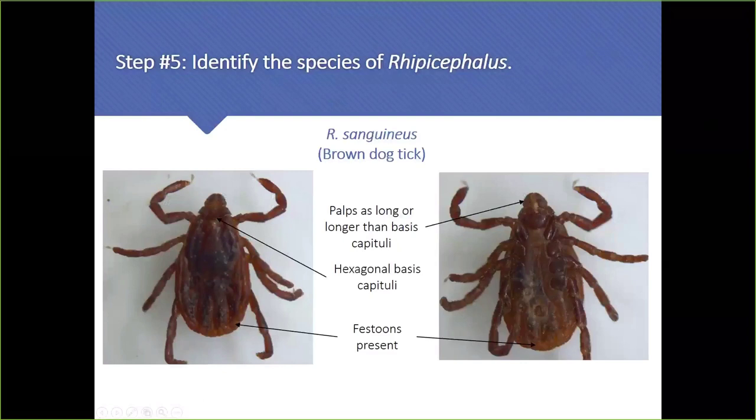The brown dog tick Rhipicephalus sanguineus is another easy one — that stormtrooper-shaped basis capitulum is the only feature you really need. No other tick in Canada has that shape of basis capitulum. It can be challenging when they're engorged as they tend to bloat up and it's harder to see, but overall they're relatively easy to identify.